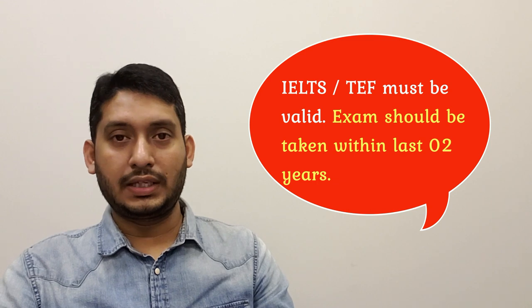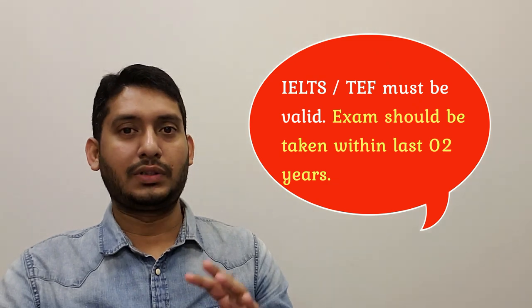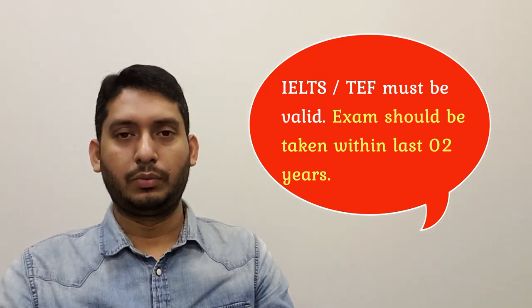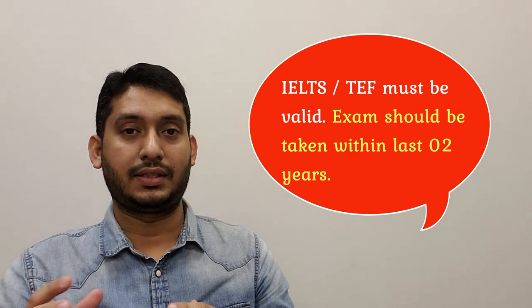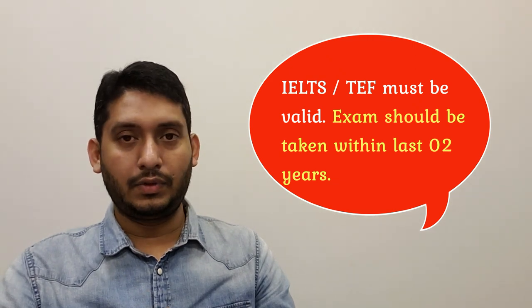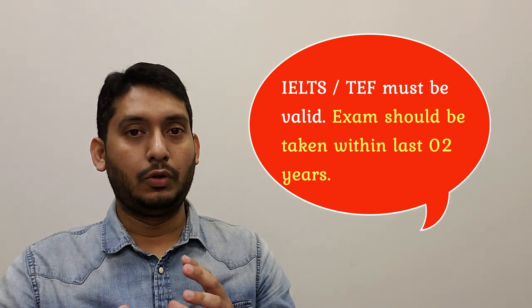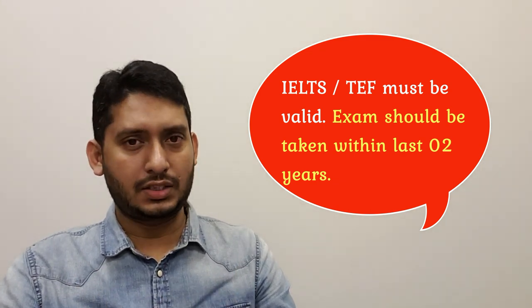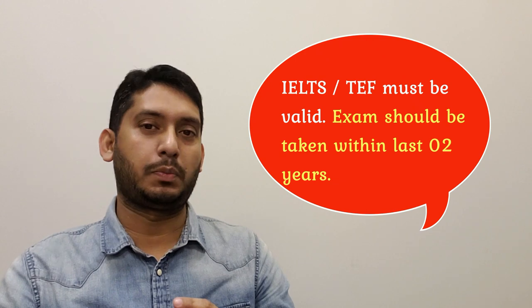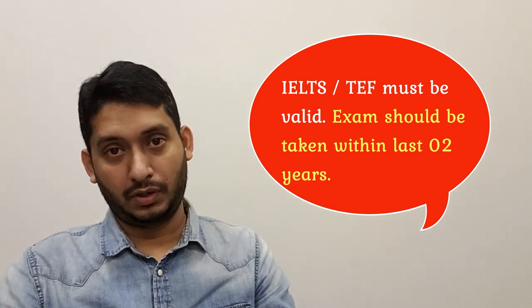My personal tip: sit for the IELTS exam considering the date you'll be applying, not more than six months before. The whole process — getting your provincial nomination or finally receiving your ITA — may take a couple of months or even more than a year. So ideally, sit for IELTS and within maximum six months create your Express Entry profile, giving you at least one and a half years of buffer time.